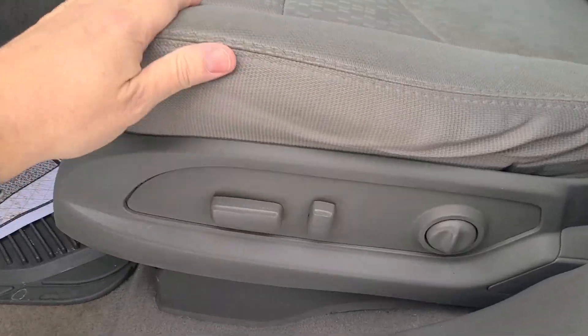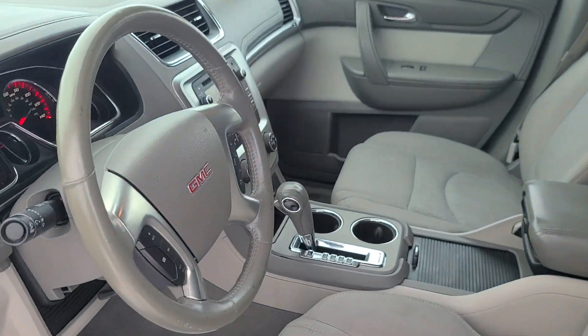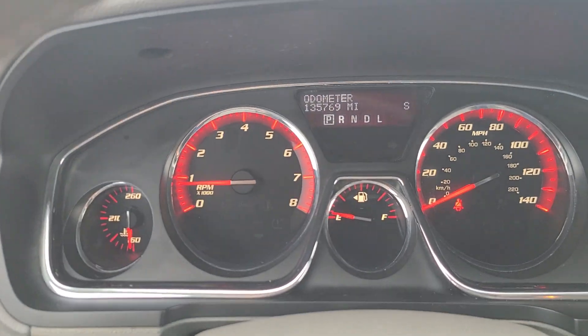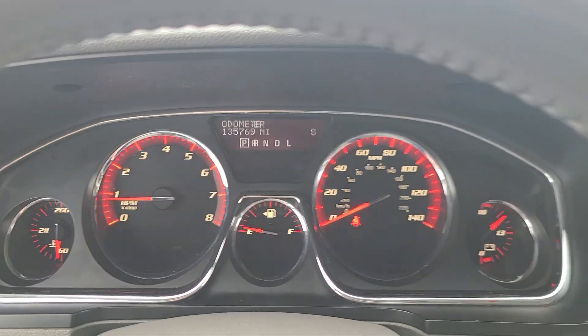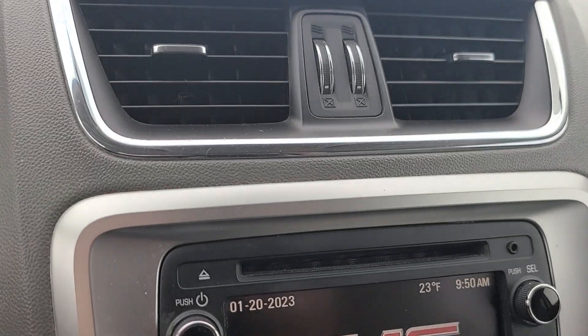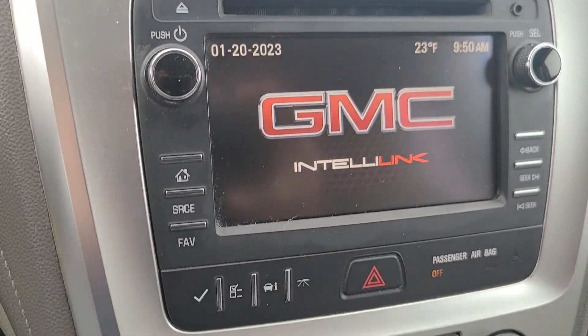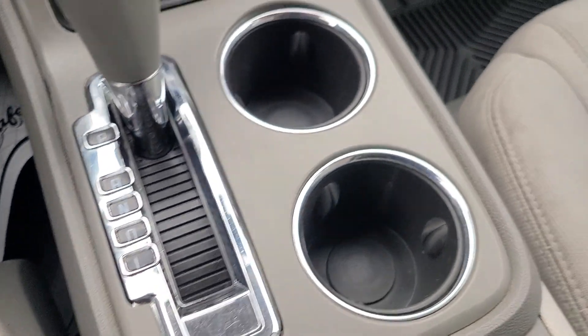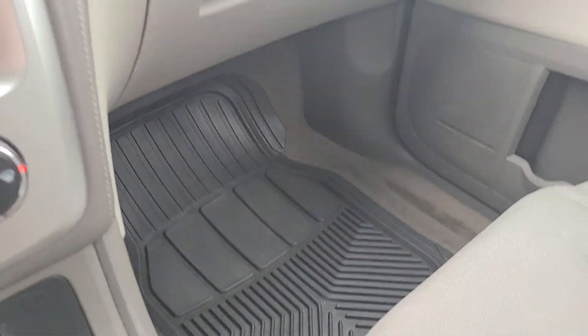Coming up front, it does have a power seat on this side, manual on the other. I'm going to go ahead and climb in — kind of cold today. Currently 135,769 miles. There's a CD player, AM/FM, SiriusXM-capable radio, with all of your controls. It does have the rover floor mats up front.